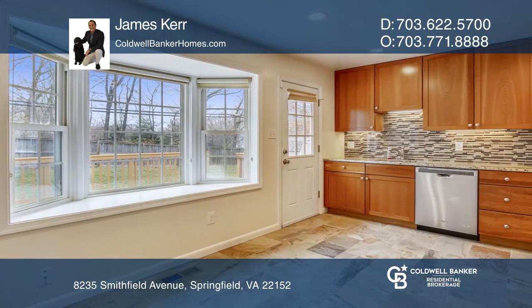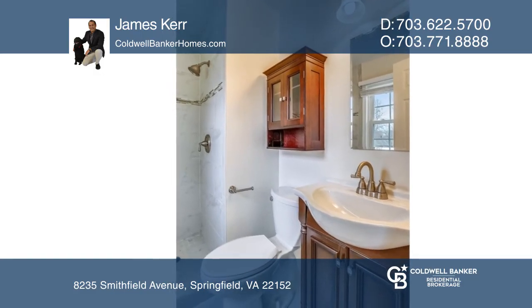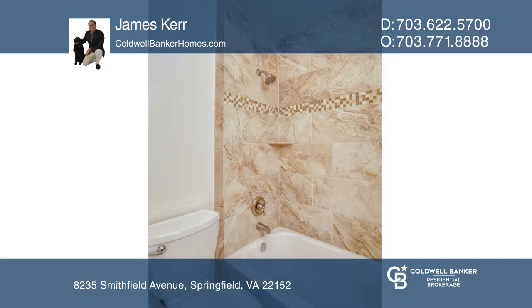The updated kitchen has stunning cabinetry, flooring, and stainless steel appliances. All bathrooms have been updated with new tile, vanities, and fixtures.